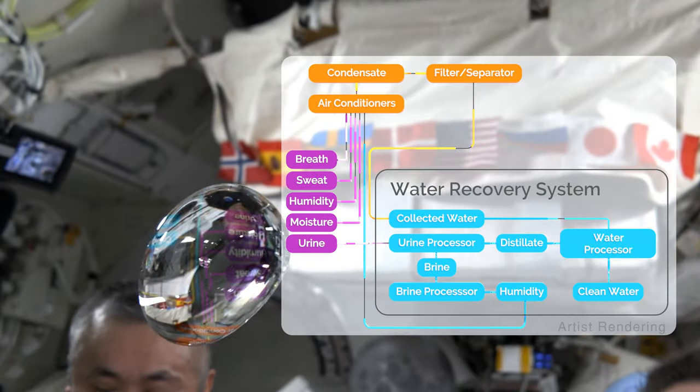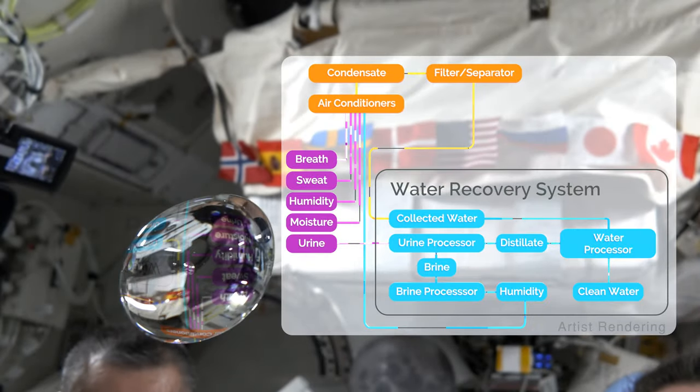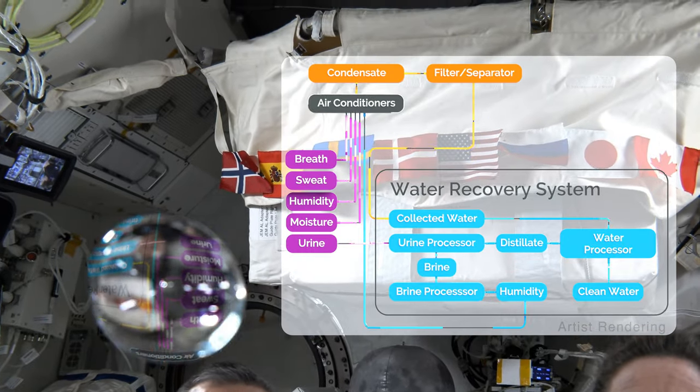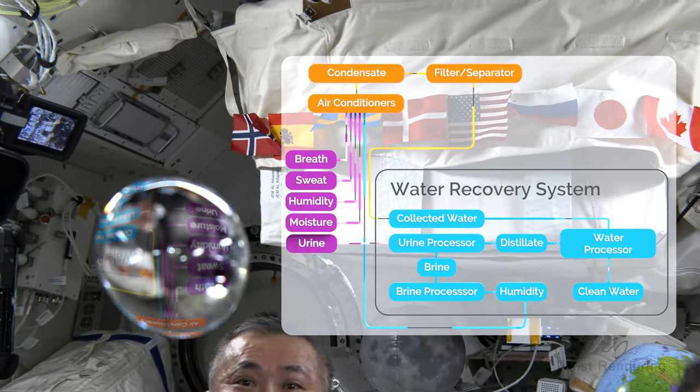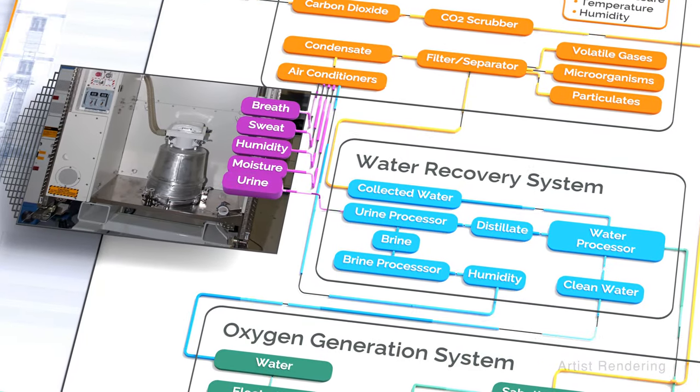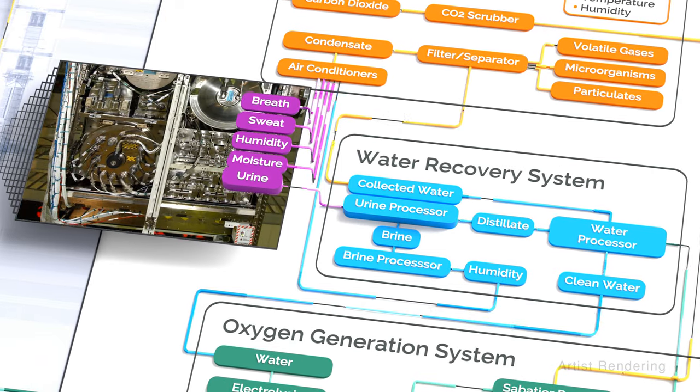Like something out of science fiction, water from astronauts' breath and sweat is collected by special air conditioners that dehumidify the space station's cabin air. The system also collects the crew's urine and runs it through a urine processor, which produces brine.